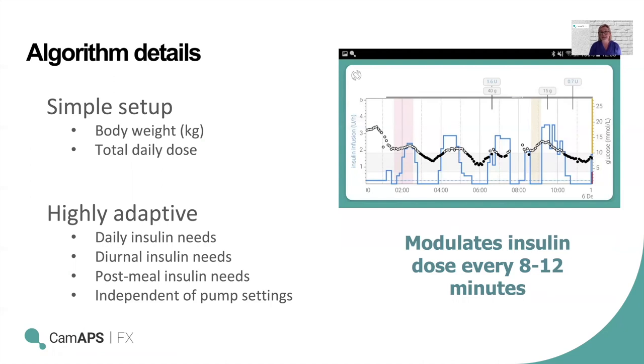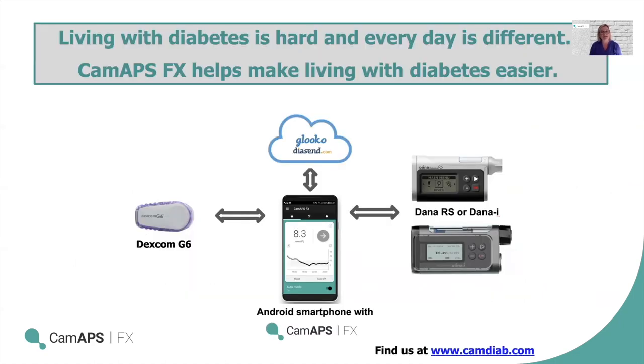A lot of data is visible on the app itself, which can be turned to show current readings and go back up to 15 days. The system automatically uploads all information to a glucose data platform called Diasend, which both the individual and their healthcare professional can access. This allows a collaborative working relationship to fine-tune and improve outcomes. For more information, visit camdiab.com.